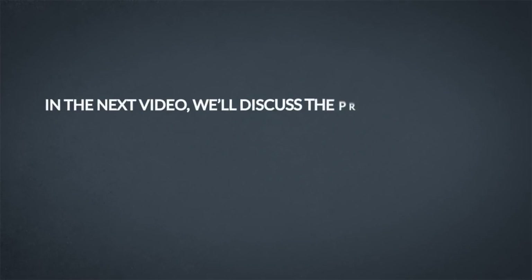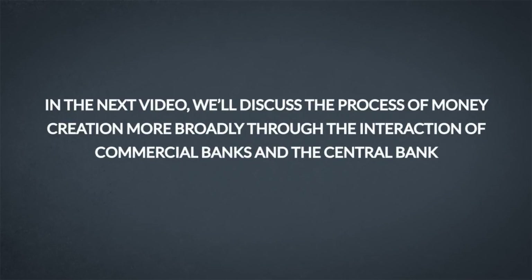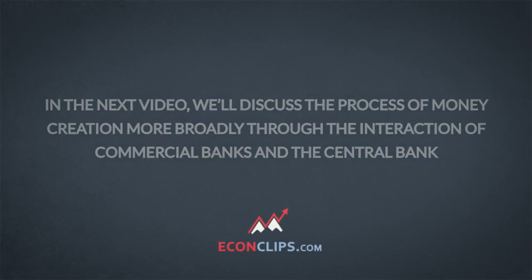In the next video, we'll discuss the process of money creation more broadly through the interaction of commercial banks and the central bank. For more, visit econclips.com. In order to not miss the next video, I encourage you to subscribe to our channel on YouTube and like our Facebook page. You can find the links in the description below.